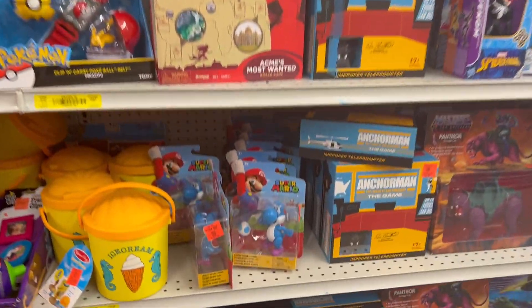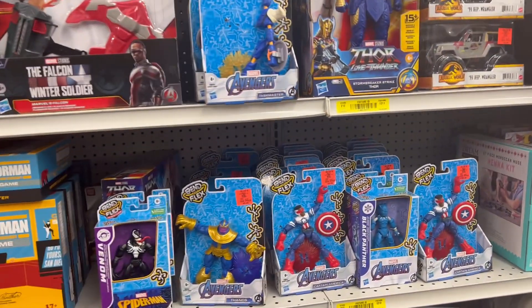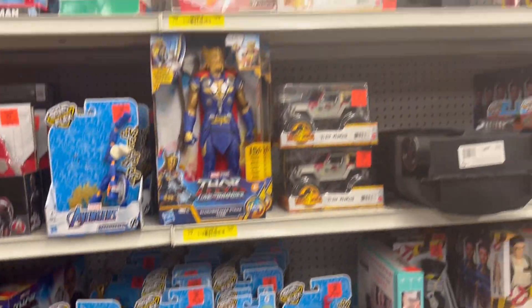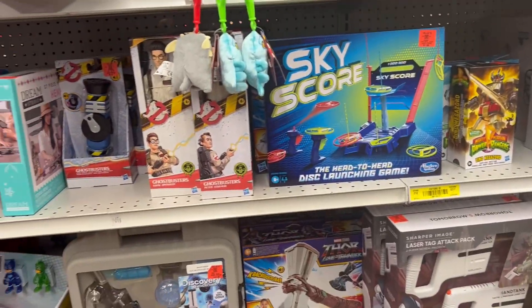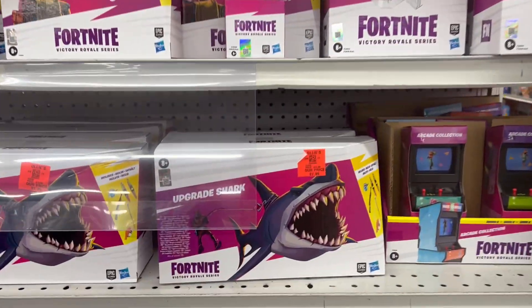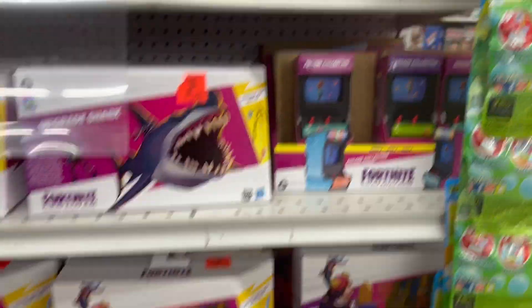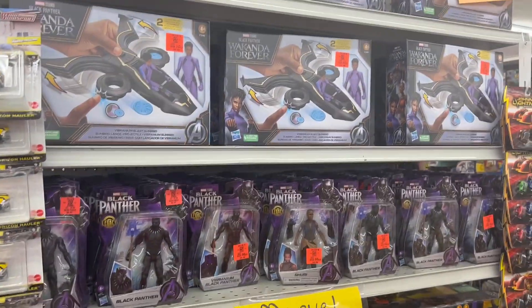Pretty cool - a lot of Mario ones. Let's keep looking. For the Fortnite people, they have the shark. And some Black Panther items too.